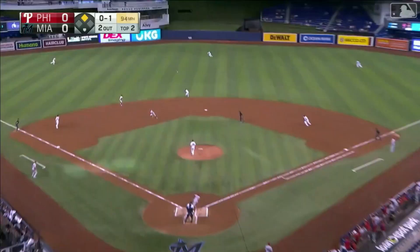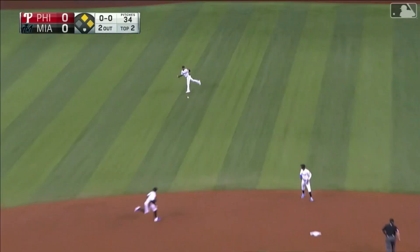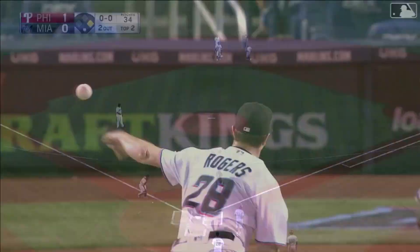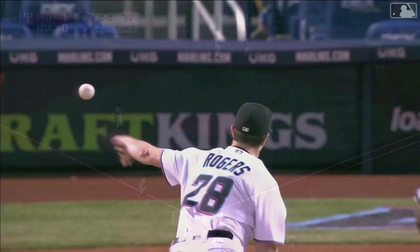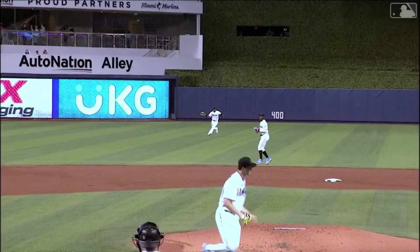And he lines that one out towards center field — that's going to drop in for a base hit. Miller's around third, heading for home. The throw is offline. It's an RBI single for Torres, and the Phillies take a 1-0 lead. Torres picks up his third RBI in his fifth hit this season against Miami.